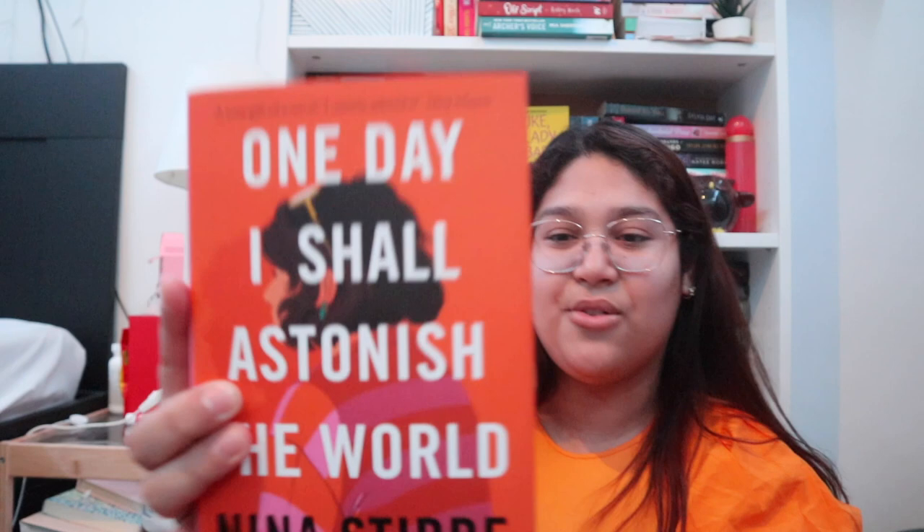Then I got this book called The Toronto Book of Love by Adam Bunch. I don't know what it's about, but the cover is so cute and it's in perfect condition. Then I got One Day I Shall Astonish the World by Nina Steve — the cover is so beautiful. I think this one is fiction or women's fiction, not really romance.